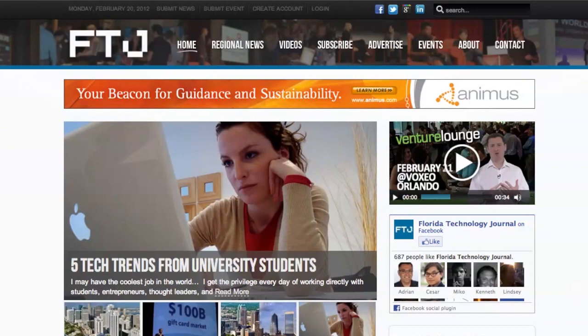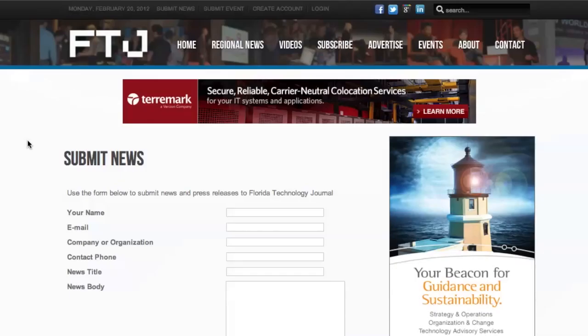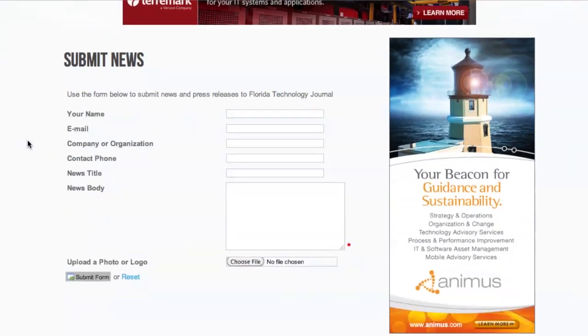We make submitting events and news pretty easy. I'm on the Florida Technology Journal homepage, but you could be on any page, any landing page — you will see the submit news or submit event at the top. We're just going to go to submit news, and this is where you would submit your press releases, any news that you would have, any story ideas. You can simply put that information in here: your name, news title, body. If you've got an image that you want to attach, you can do that here, and it's as simple as just submitting once you're done.